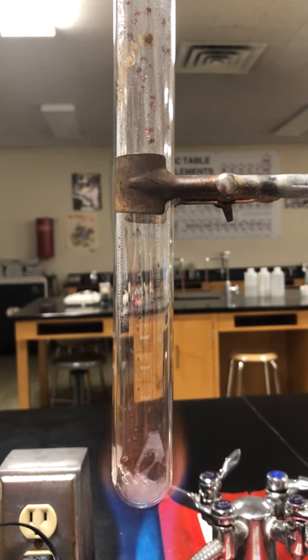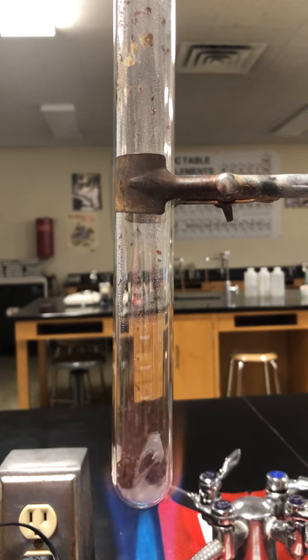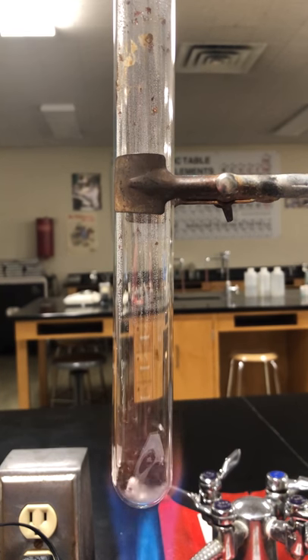Hey folks, this is a Stoeckl tube. In the Stoeckl tube, it's an evacuated glass tube with mercury in the bottom and glass beads that float on it.